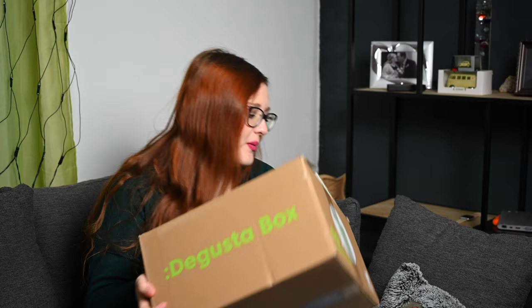Und jetzt sind wir bei meiner Lieblingsessenbox, und zwar der Degusta-Box. Die werden wir natürlich jetzt miteinander aufmachen. Bevor wir mit dem Unboxing beginnen, schauen wir auf jeden Fall oben in der Infobox vorbei. Da sind alle aktuellen Gewinnspiele verlinkt. Das Neujahrsgewinnspiel dürfte noch online sein. Es dürfte auf jeden Fall am Freitag ein Gewinnspiel online kommen. Nach dem ganzen Ärger mit der Vanasch die Weltbox freue ich mich auf die Degusta-Box.